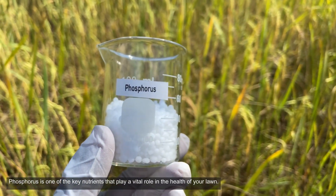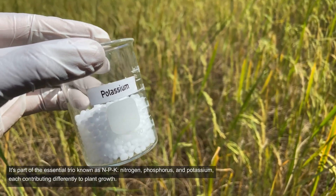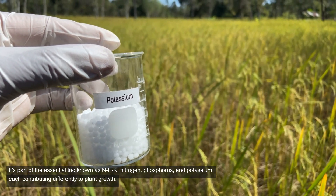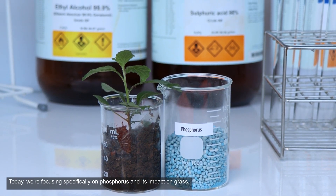Phosphorus is one of the key nutrients that play a vital role in the health of your lawn. It's part of the essential trio known as NPK — nitrogen, phosphorus, and potassium — each contributing differently to plant growth. Today, we're focusing specifically on phosphorus and its impact on grass.